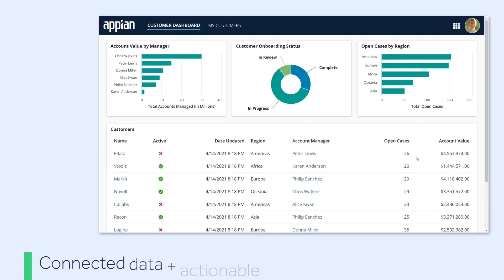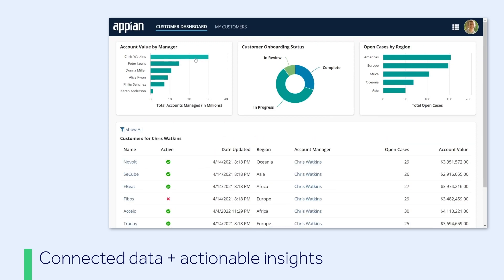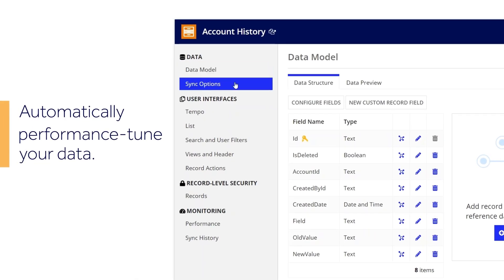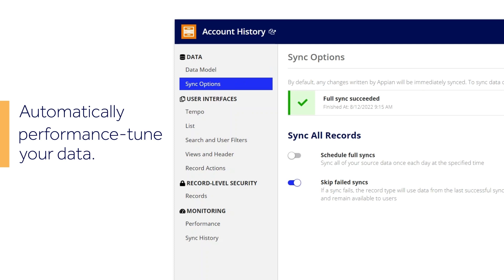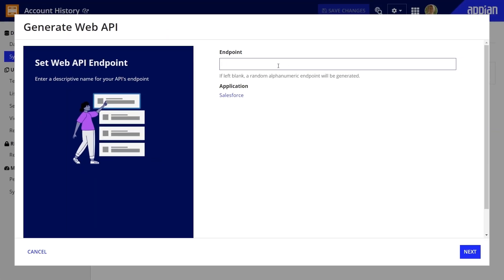Extend and transform connected data, and gain actionable insight with information-rich charts, reports, and interfaces. Appian also takes the extra step of automatically performance-tuning your data, saving you time and resources.